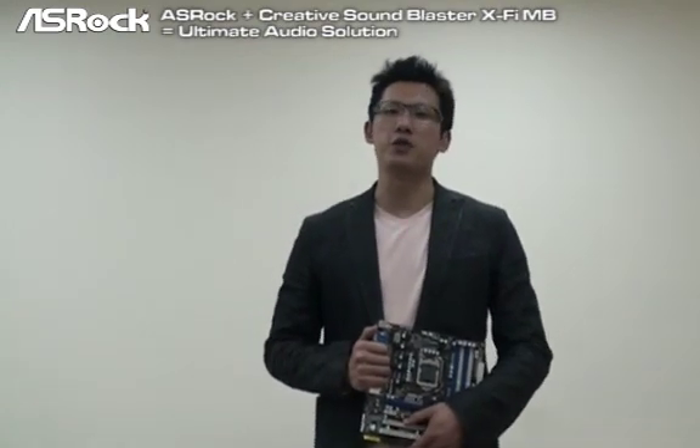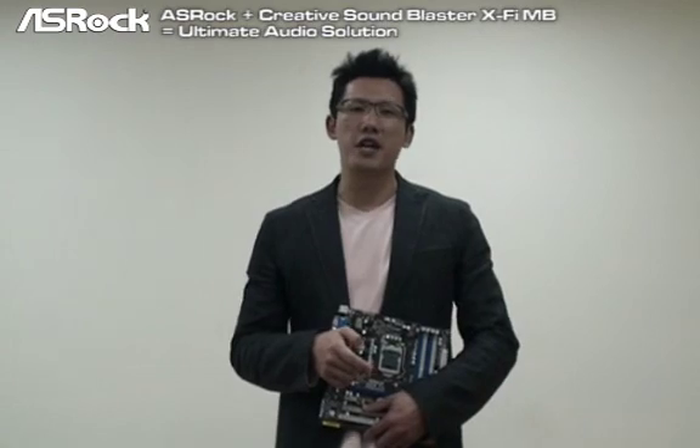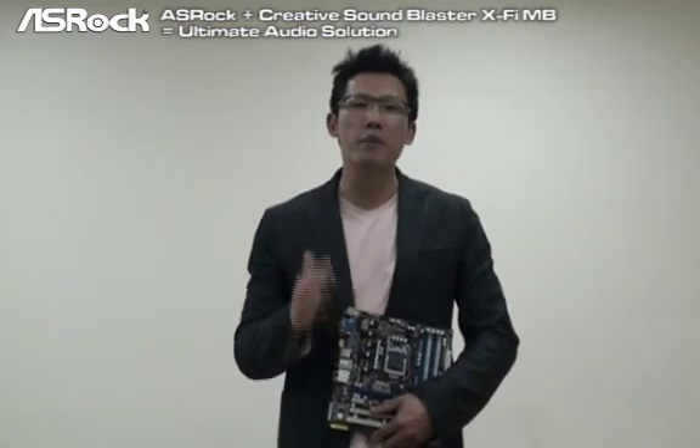This is Chris from ASRock YouTube channel. Stay tuned for this channel. ASRock can bring you more and more new technology. Stay tuned.